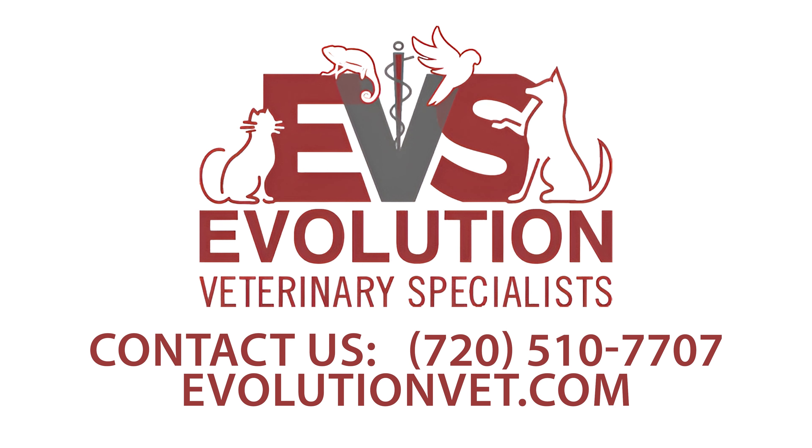This concludes our dentistry for pets segment. If you like it, please hit the like button and subscribe to our channel. If you have any questions or would like to schedule an appointment, please give us a call and we can get you scheduled. Thank you.